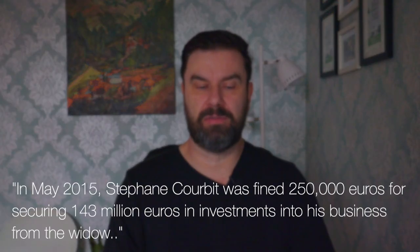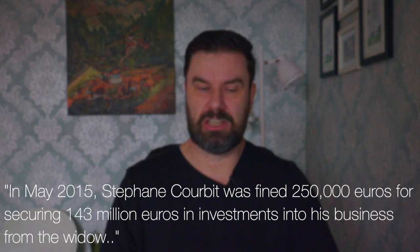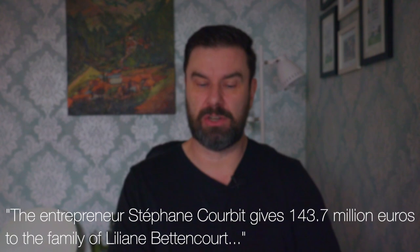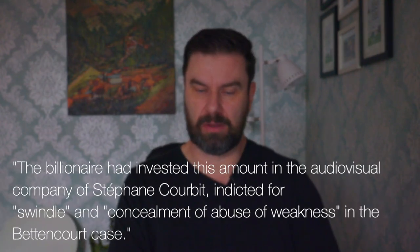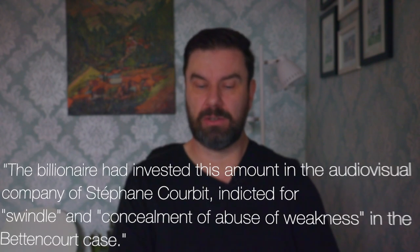The daughter took them to court in May 2015. Stéphane Corby was fined 250,000 euros for securing 143 million euros in investments from the widow. He was indicted for swindle and concealment of abuse of weakness in the Bettencourt case. Apparently he paid it all back in one go — I wonder where he got that money from. My partner, who speaks French, English, and Spanish, helped translate a lot of this research.